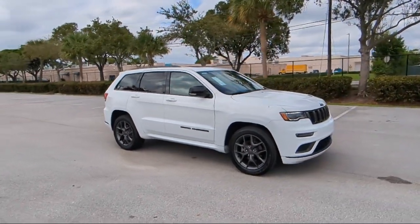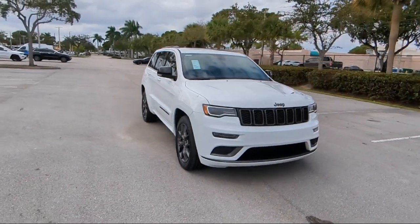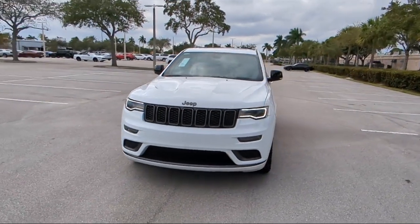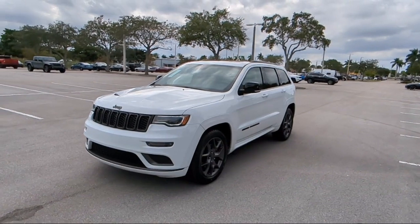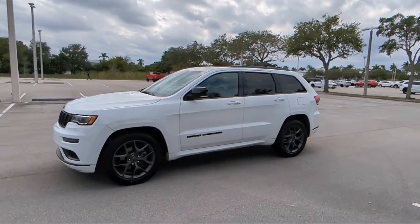For over 25 years, Rego Chrysler Dodge Jeep Ram Margate has been providing the best purchasing and owning experience for all of our friends and neighbors. We offer volume, savings and selection, which is why so many happy customers shop with us time and time again.